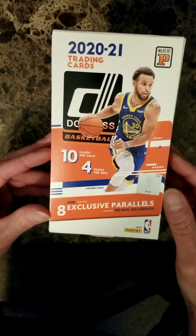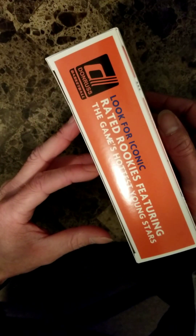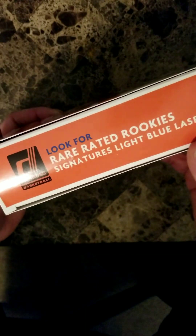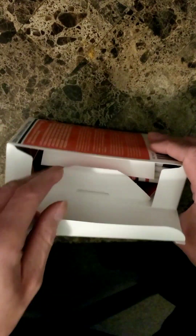All right, so we got 2021 NBA Donruss basketball cards. Find eight exclusive parallels, look for iconic rated rookies featuring the game's hottest young stars. Look for rare rated rookie signatures, light blue laser. Let's see what we get in this box.